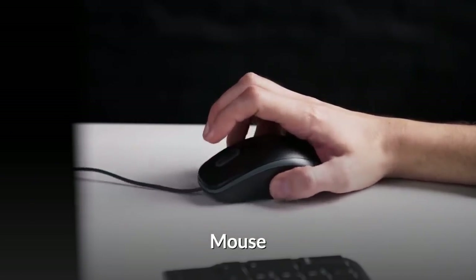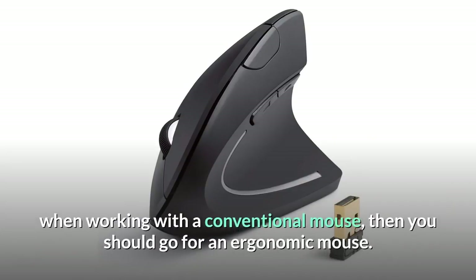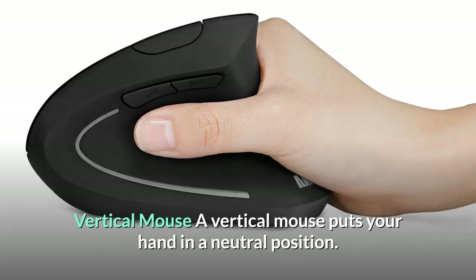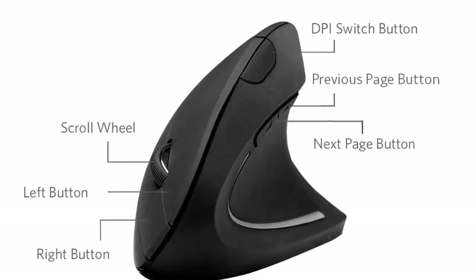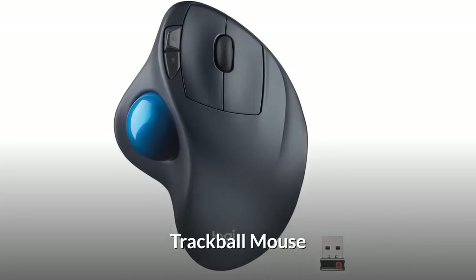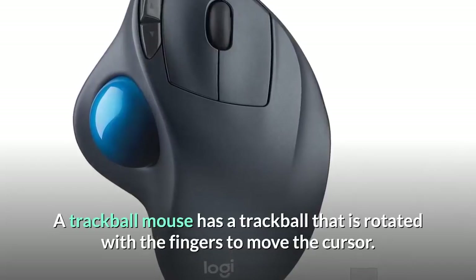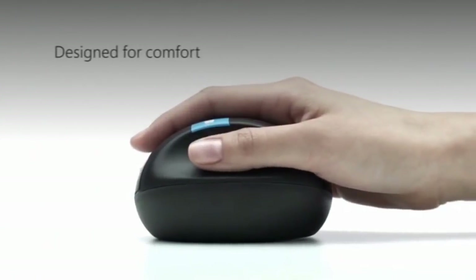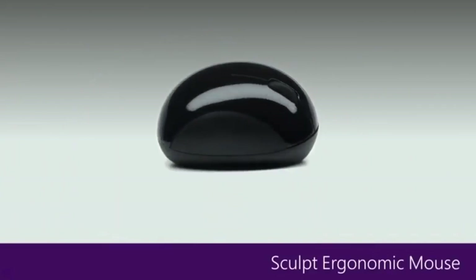Mouse. A standard mouse forces your palm towards the table and puts strain on your wrists. If you feel that strain with a conventional mouse, you should go for an ergonomic mouse. There are three types: vertical, trackball, and sculpt. A vertical mouse puts your hand in a neutral position with your palm parallel to your body, though it requires some time getting used to. A trackball mouse uses a ball rotated with the fingers to move the cursor while your hand remains stationary on the tabletop. A sculpt mouse looks like a regular mouse but slopes up toward the palm, allowing more comfortable wrist positioning.